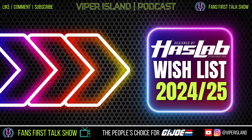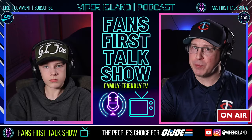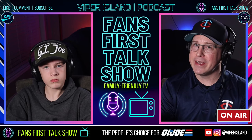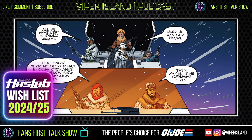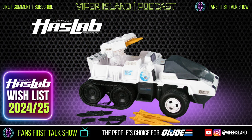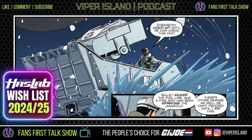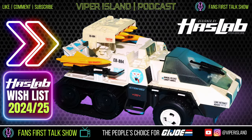The number one vehicle we want for HasLab is the Snowcat. The Snowcat is perfect for HasLab because it's too big for retail — some people say it'll be a retail item this year, but it's really big. When the Snowcat first came out in 1985, it held up to 10 figures. The GI Joe Snowcat is a rugged, winter-themed tank designed for cold weather missions, equipped with tank-like treads for navigating snow and ice. Accessories typically include a missile launcher with projectile rockets, Skipedo missiles, storage compartments for gear and weapons, and maybe a rotating machine gun.